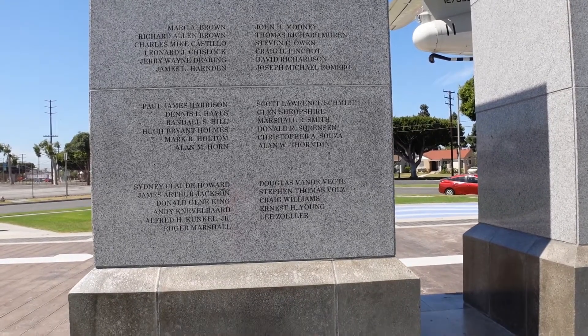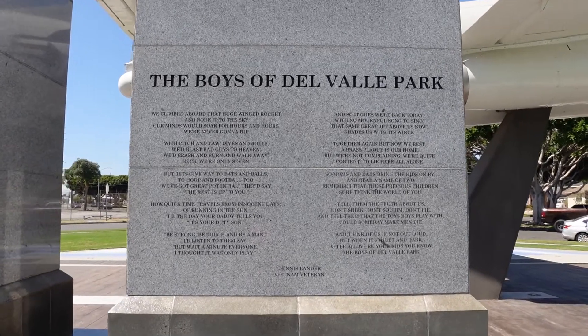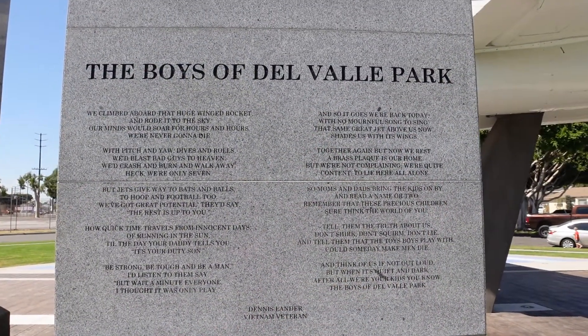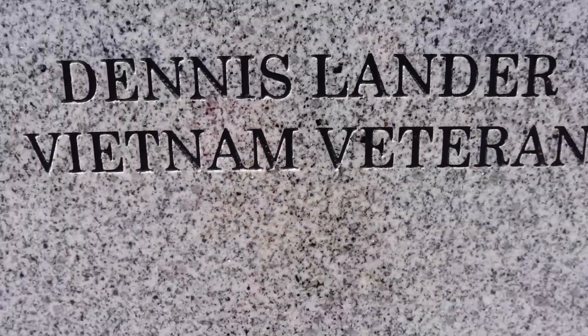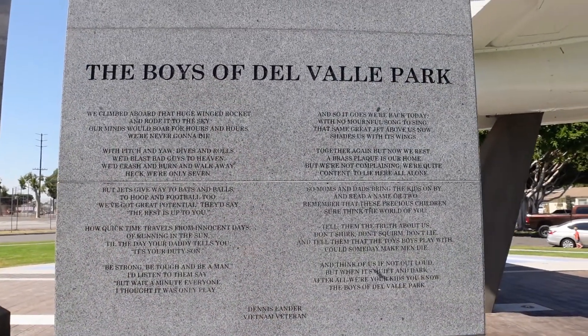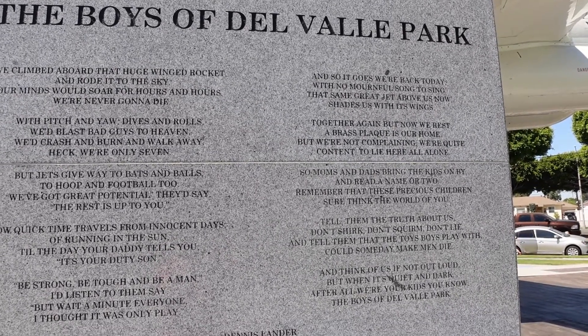There's a pretty cool write-up here by somebody who used to come out here and play on this jet when it was purposed as a playground. It was called 'The Boys of Del Valle Park,' apparently written by Dennis Lander, who was also a Vietnam vet. The beginning starts out: 'As we climbed aboard that huge winged rocket and rode it to the sky, our minds would soar for hours and hours. We were never going to die.'